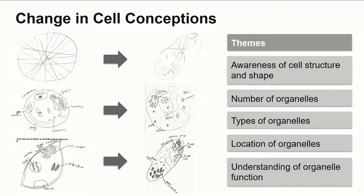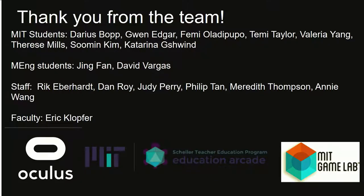We have people draw a cell beforehand — just like I asked you to envision a cell — and we have them draw after. We find they're more aware of cell structure and shape, they draw more organelles and types of organelles, they understand location, and they understand function more than they did at the beginning. I'm happy to talk more about this afterwards — ask me the challenging questions; I like those the best.